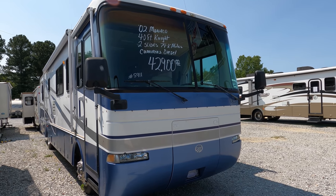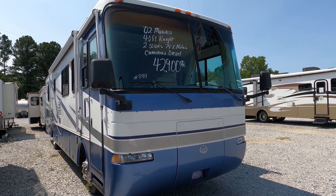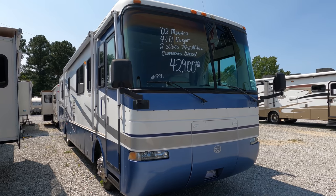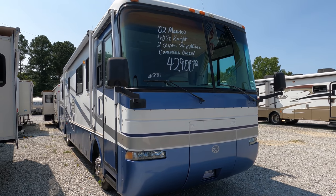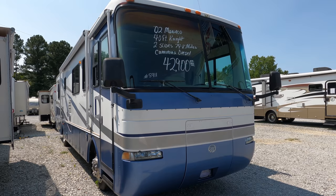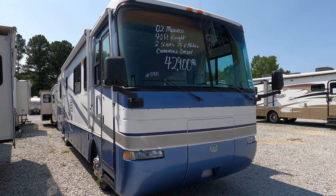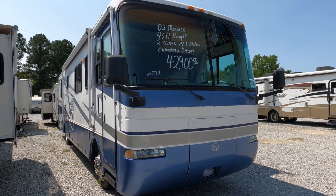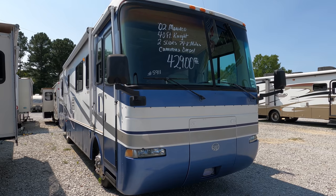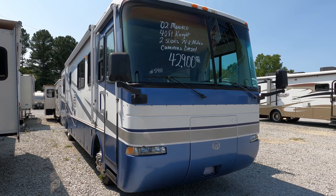It's the model 36PBD — 36 feet 4 inches long, it has two slides, it's got the upgrade for the year: the 315 ISC Cummins diesel, the big 8.3 liter with 950 pound-feet of torque, 74,000 miles — which for a 20-year-old motorhome is not bad at all — and it's in very nice condition. This thing's got a folder full of service records; it's been well maintained.